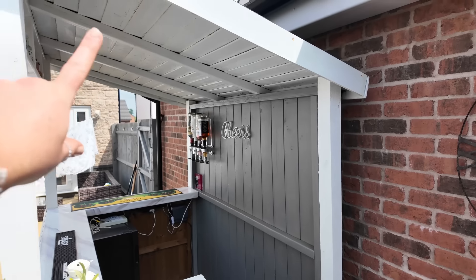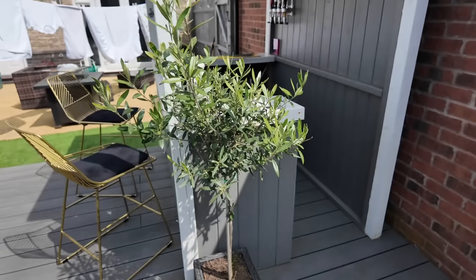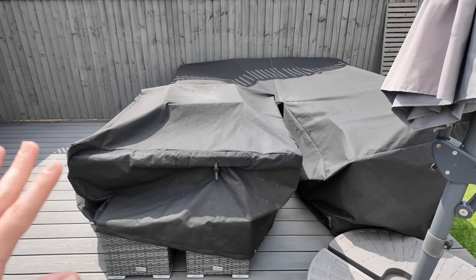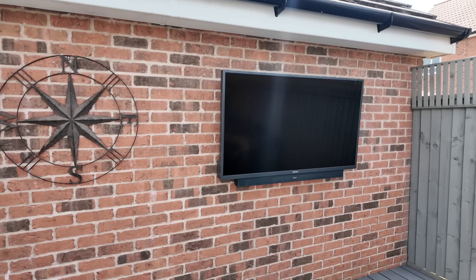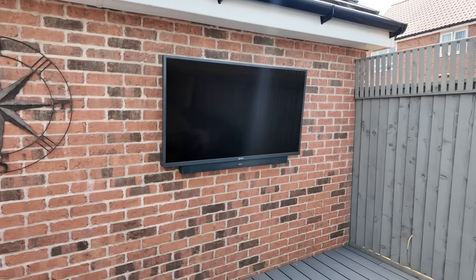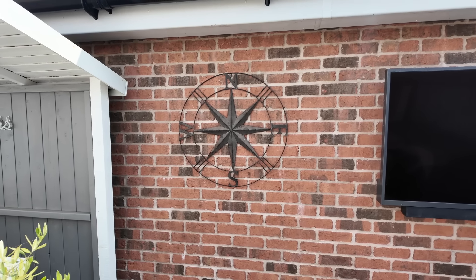We've got our white garden store set, though we haven't uncovered it properly this year. We've got our outdoor flat screen here which pulls out — it's great when the football or rugby's on. Then this is my compass from Home Bargains; I haven't seen them do it again this year but I really like mine.